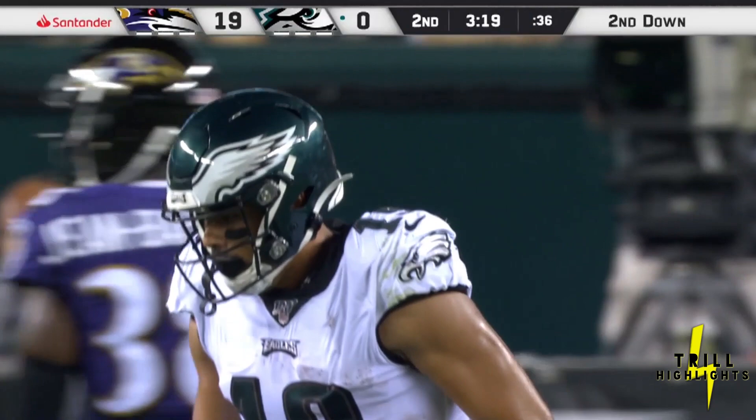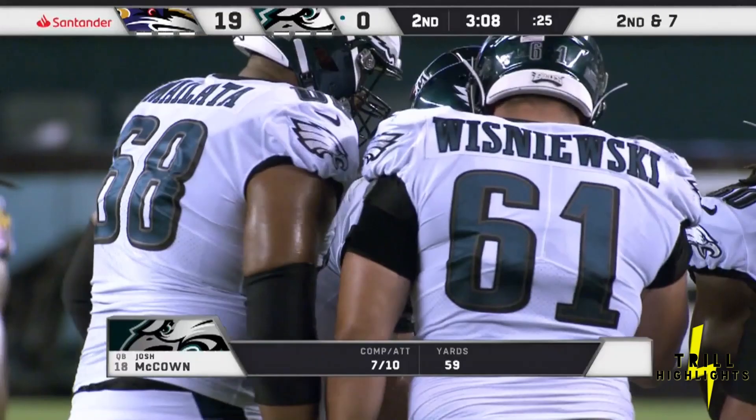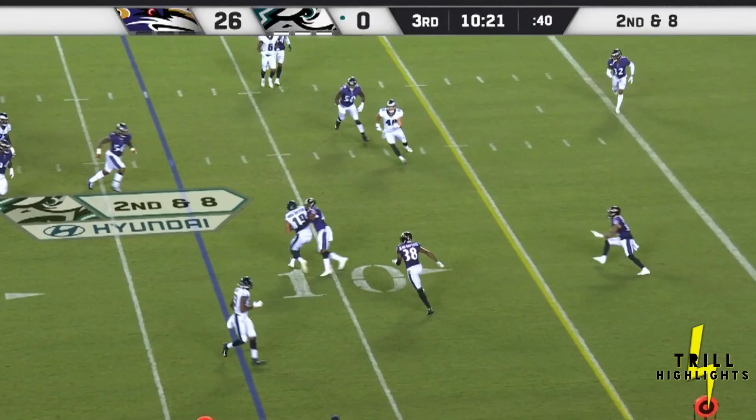He's gonna be a really nice fourth or fifth receiver. Ortega-Whiteside — they know who their top three guys are, but if somebody goes down, put number 19 in. He looks like he can play and he's already made a couple of nice plays after the catch, which is not really what he's known for.